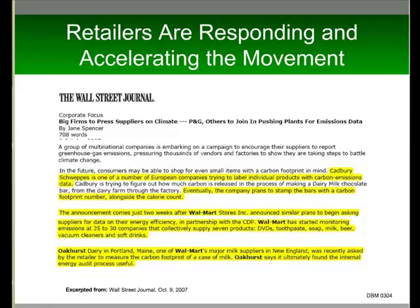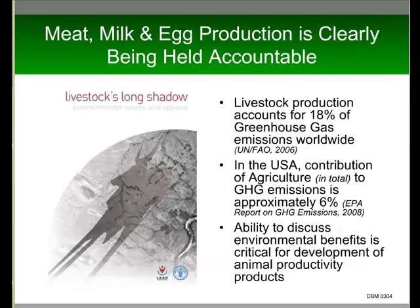This is a clip of an article from the Wall Street Journal, basically talking about two companies: Cadbury in the UK and Walmart over here. Walmart has taken on this message as a company, and they have recently asked all of their suppliers to answer 15 questions. One of those questions is whether they, as a supplier, have assessed their individual carbon footprint. So it's a big issue for the media, it's an issue for the consumer, and it is an issue for the retailer.